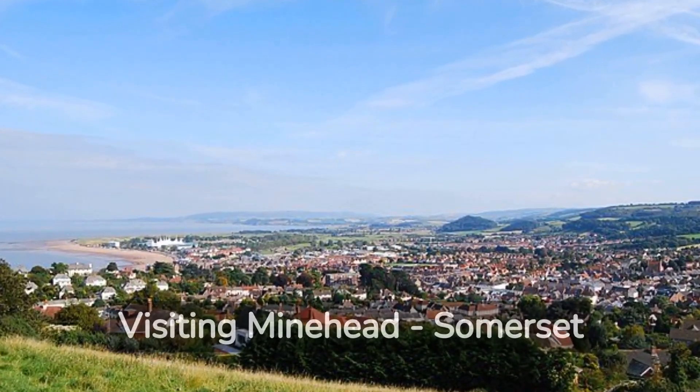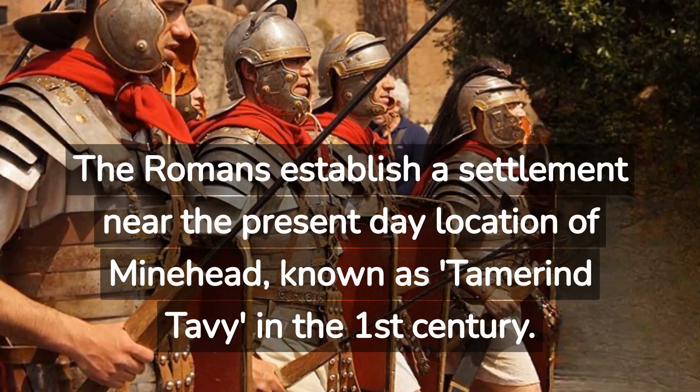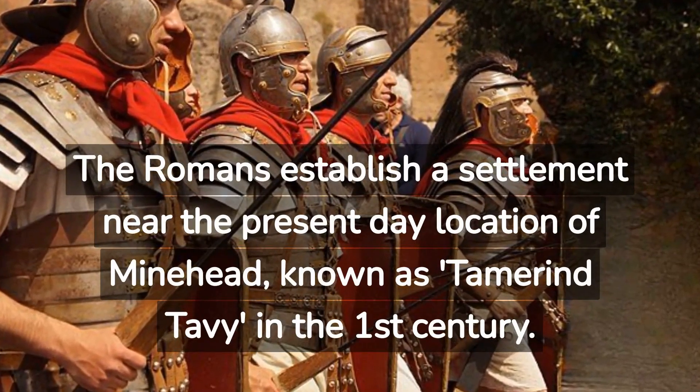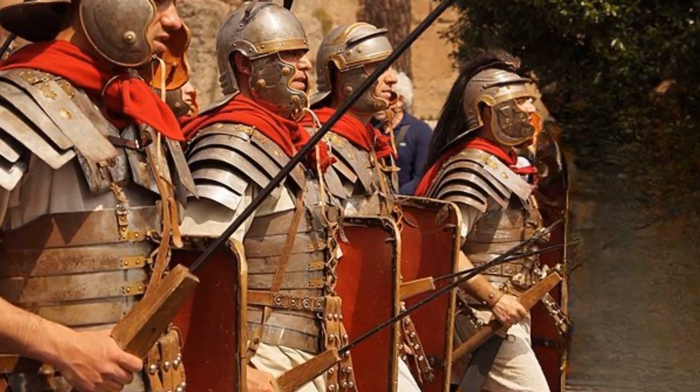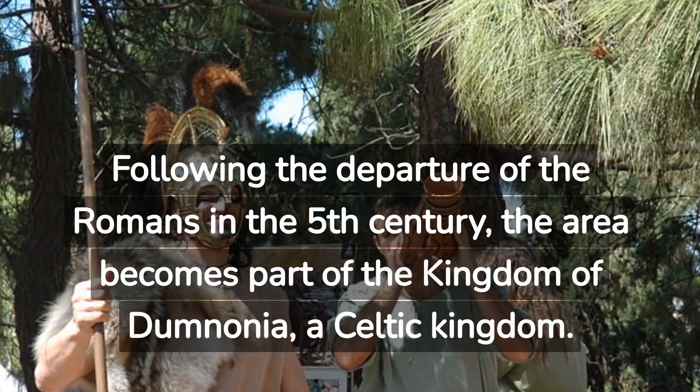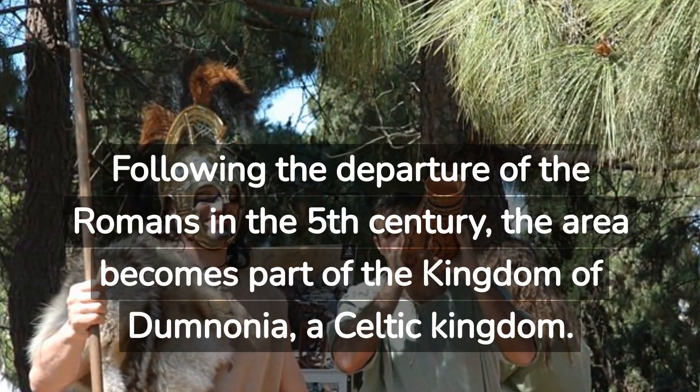Visiting Minehead, Somerset. The Romans established a settlement near the present-day location of Minehead, known as Tamarind Tevi in the 1st century. Following the departure of the Romans in the 5th century, the area became part of the kingdom of Domnonia, a Celtic kingdom.